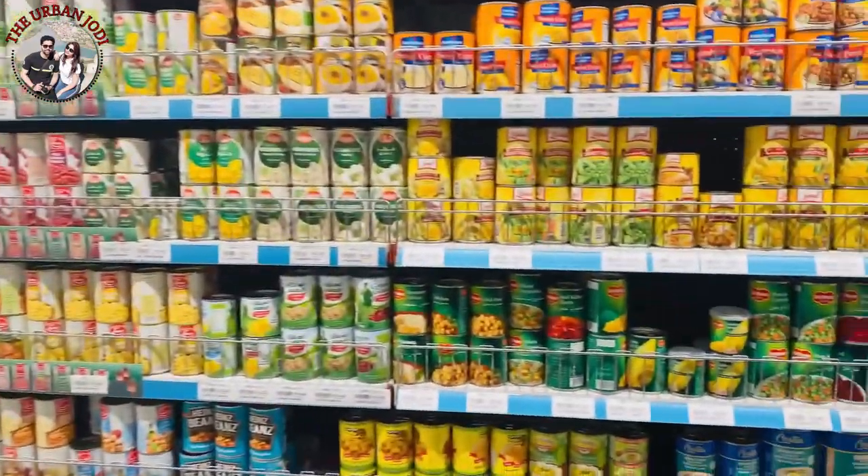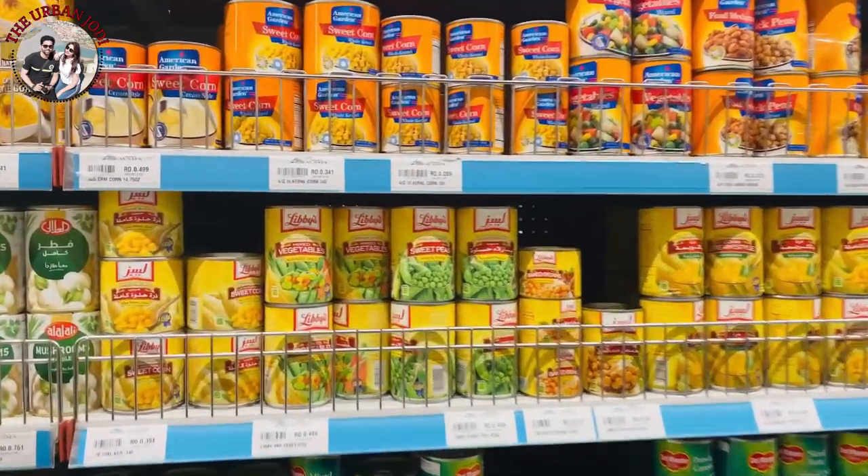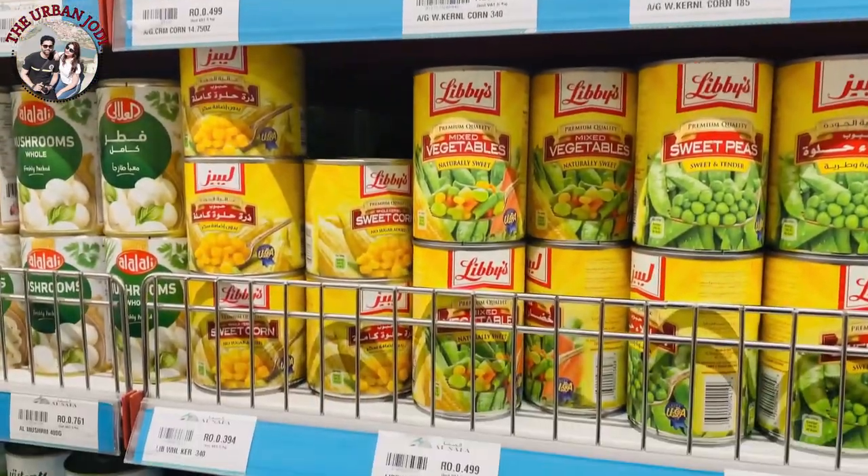This is a section where you will get all the canned vegetables — chickpeas, canned green vegetables, red kidney beans — all the canned items you will get here in the supermarket.